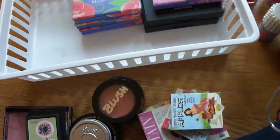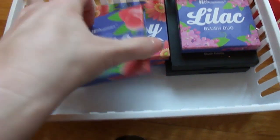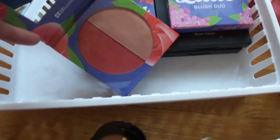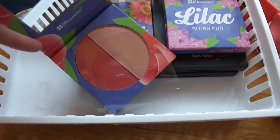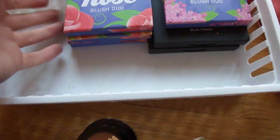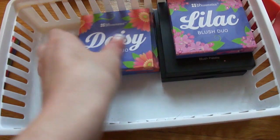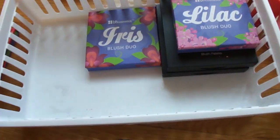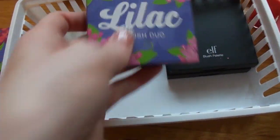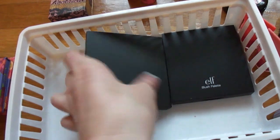Then we get into my BH Cosmetics obsession. I love these because they have both a blush and a highlighter in them — little duos. They first got me hooked on blush and I love the different shades. I don't get enough use out of these personally but they're awesome. I have it in Rose, I have the Daisy one, I have Iris, and I have Lilac. And then I have both of the ELF blush quads in light and dark.